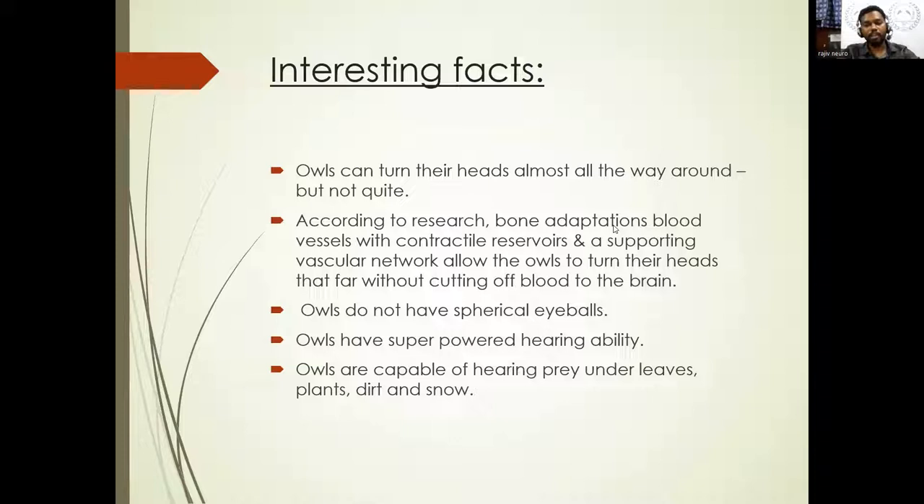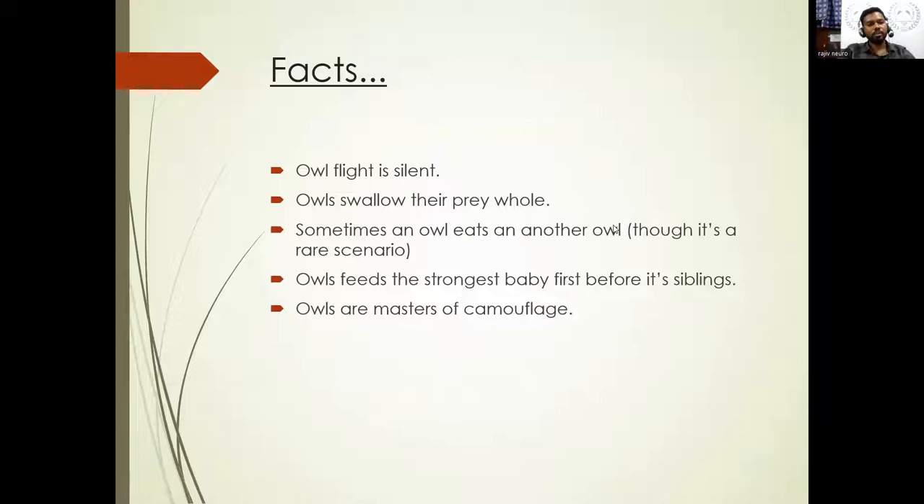Owls have superpower hearing ability and are capable of hearing their prey in any situation. Deer mice are one of the most interesting choices in their menu. Owl flight is always silent — they have a soft, brilliant, velvety plumage, so whenever they're in flight they don't make any noise. They break turbulence into smaller currents, which reduces and muffles the sound.